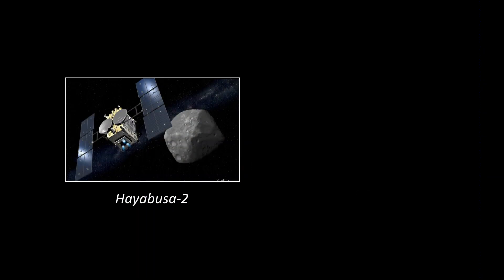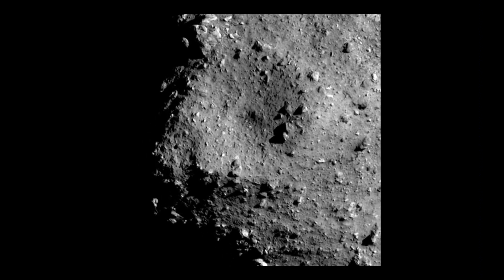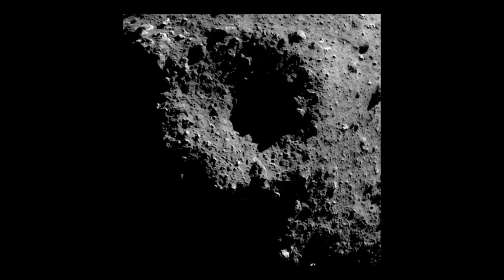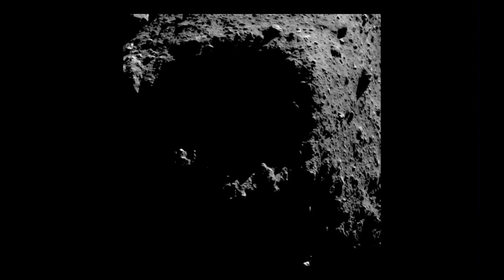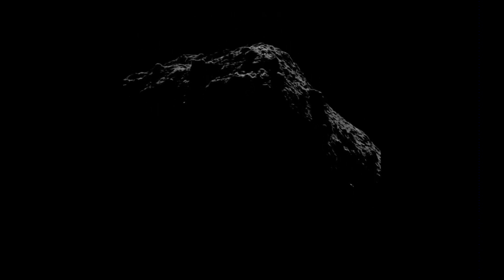Those are the two missions — Hayabusa 2 and OSIRIS-REx — and they're in the news a lot. We'll start with Hayabusa 2. This is an image of Ryugu taken by Hayabusa. Isn't it gorgeous? Very rocky surface, and it's got that characteristic diamond shape of those kinds of somewhat fast-spinning asteroids. This is the mission that, if you were here last year, had the little hoppers that were hopping along the surface.